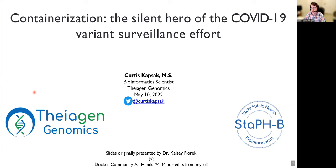Hi, everyone. Thanks for tuning into DockerCon, and an even bigger thank you for coming to my presentation. My name is Curtis Kapsack, and I'm a bioinformatic scientist working at Theogen Genomics. I'm a longtime member of the StaffB working group, and I'll explain what that is in just a moment.